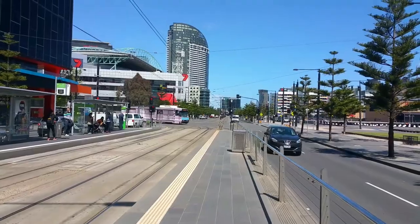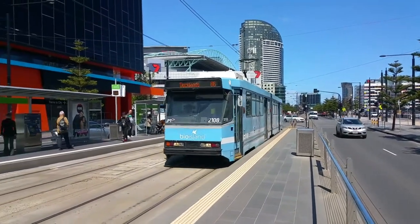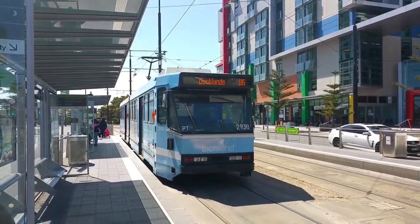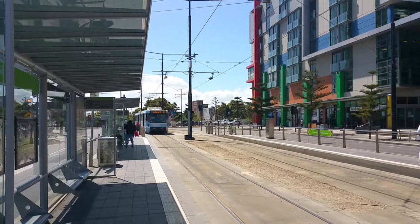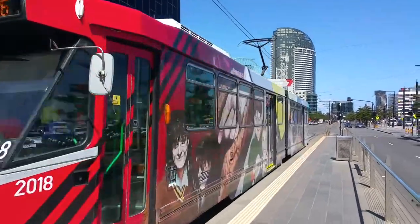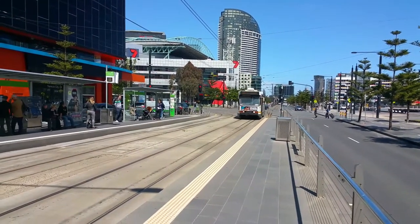And another B2 class, 2108. V2 2018 on Route 86. And A-Class 250 on Route 30.